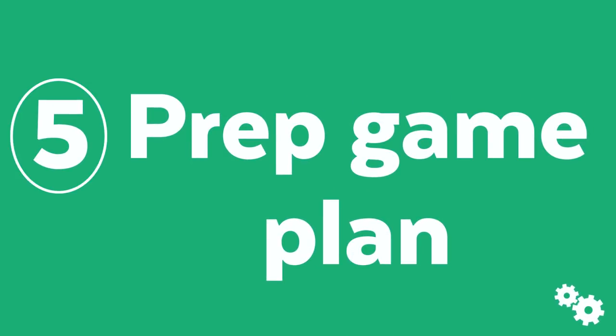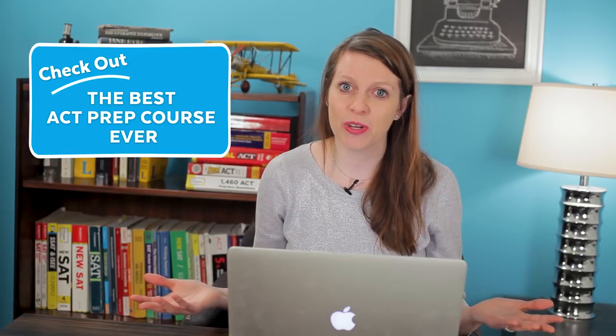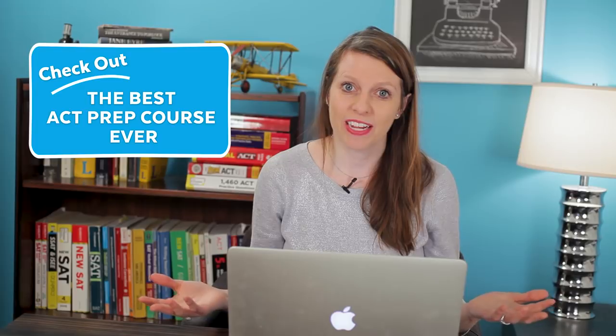Once you have a test schedule, you need a prep game plan. You're in luck because Super Tutor TV has free SAT and ACT videos all over our YouTube channel. I usually recommend two to three months of prep before your first take. For the ACT, we have an awesome online prep system that's like customized private tutoring at a fraction of the cost. For the SAT, check out our YouTube videos, and by fall 2018 we should have a full SAT prep series available at supertutortv.com.